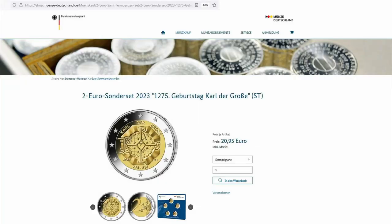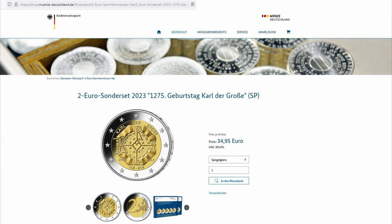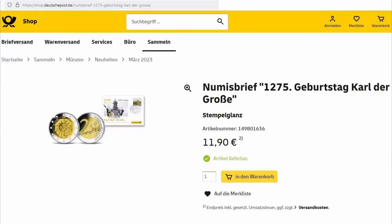This is the webpage of the German Mint where you can buy the BU set with all five mint marks for 20 euros 95. That's the BU set. And this is the proof set — that set is 34 euros 95 for five coins. The German Post Office also offers the numis letter, also known as the PNC — the philatelic numismatic cover — for 11 euros 90.